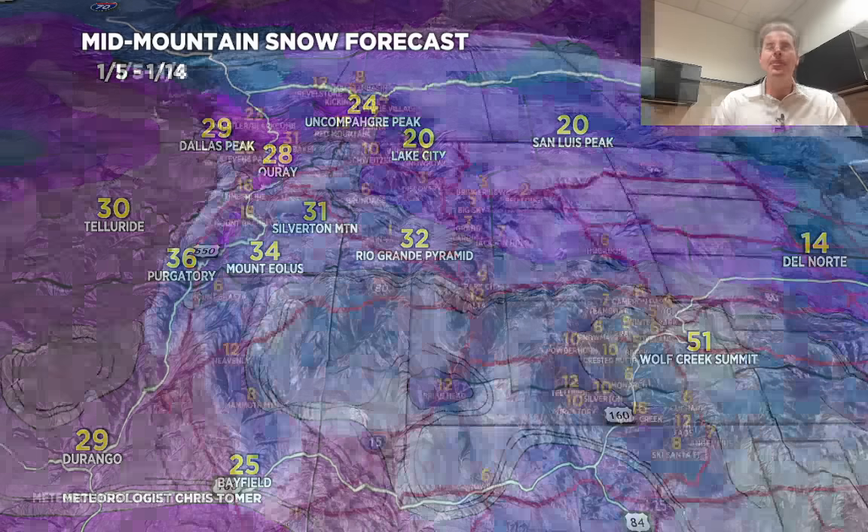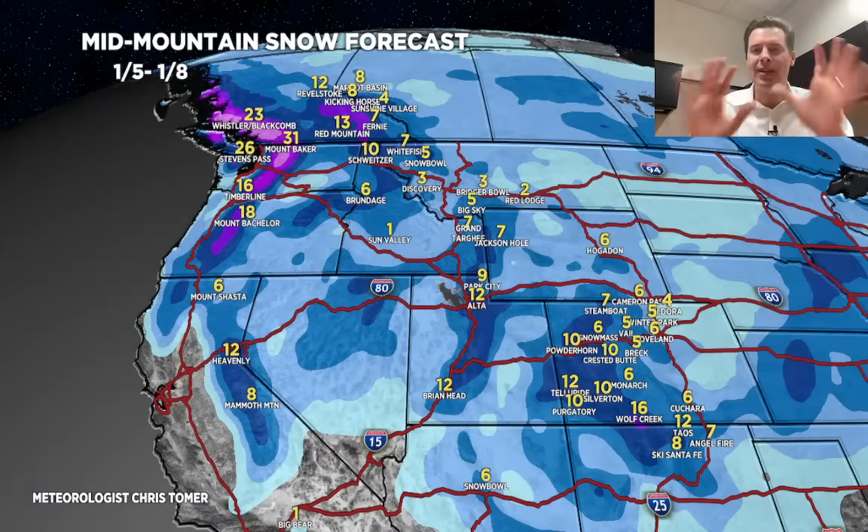Breaking this down by phase: phase one, 1-5 through 1-8 — significant, moderate to heavy in most cases. Phase two, 1-9 through 1-11 — significant again in many places, especially up in the Pacific Northwest, central and northern Idaho, and northwest Montana. Phase three, 1-12 through 1-14 — the coldest storm of the three. Assuming the perfect jet setup and orographics over the Sierra, the Sierra numbers could be big — otherwise lower. In southwest Colorado with that cold air, Wolf Creek could see two feet in just this period alone, and the same would be true for Purgatory and Silverton. Look at Snowball in Arizona too.